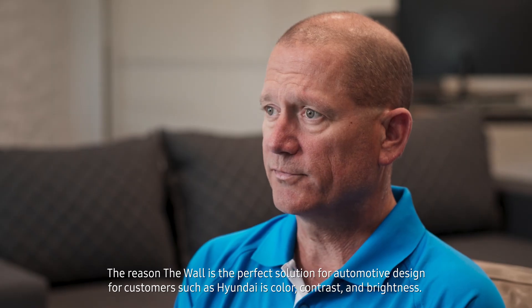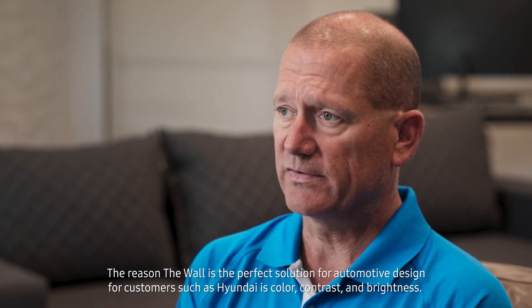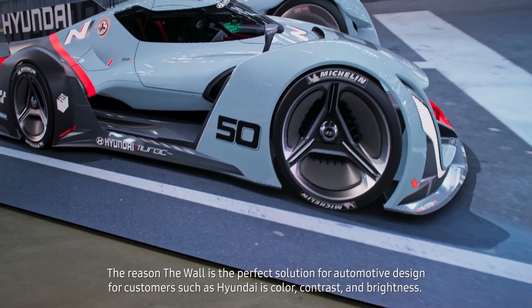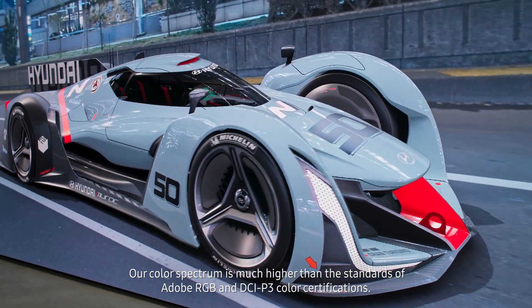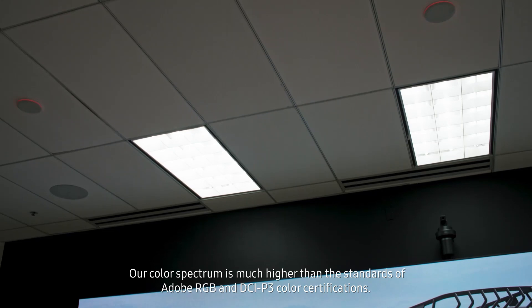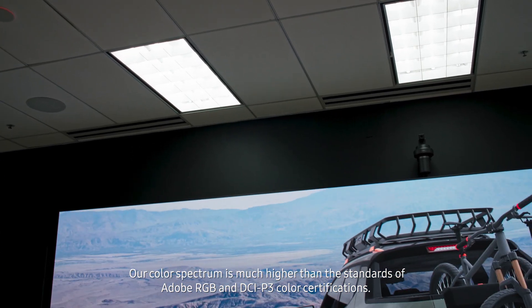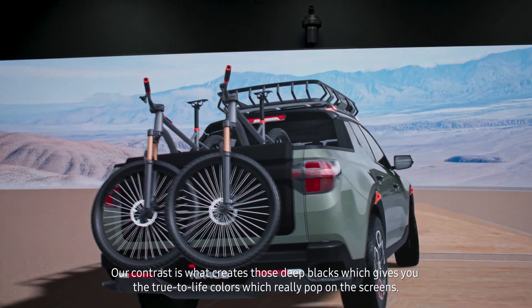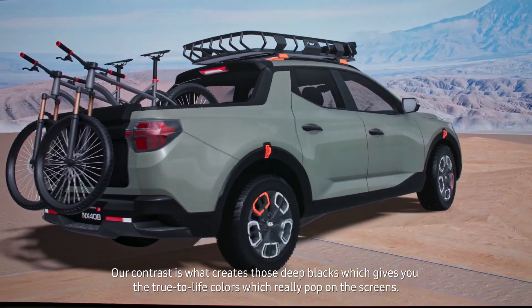The reason the wall is the perfect solution for automotive design for customers such as Hyundai is color, contrast, and brightness. Our color spectrum is much higher than the standards of Adobe RGB and DCI-P3 color certifications. Our contrast is what creates those deep blacks, which gives you true-life colors that really pop on the screens.